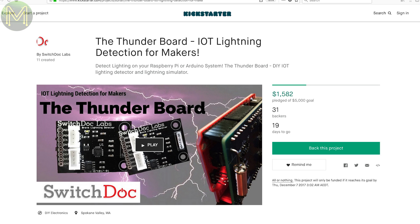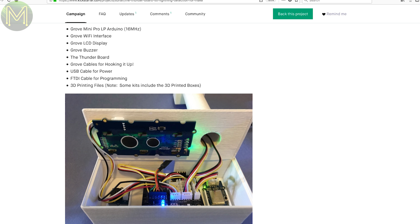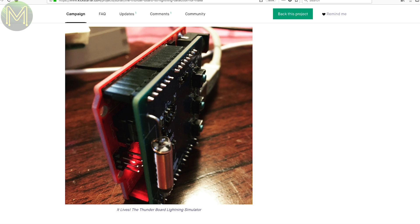Similar to the Tindy EMP sensor from Weekly Roundup No. 46, this one is based on the AS3935 lightning detector and an Arduino Mini Pro Low Power.